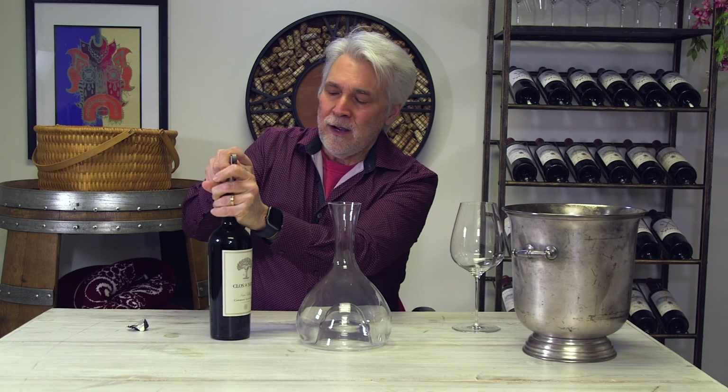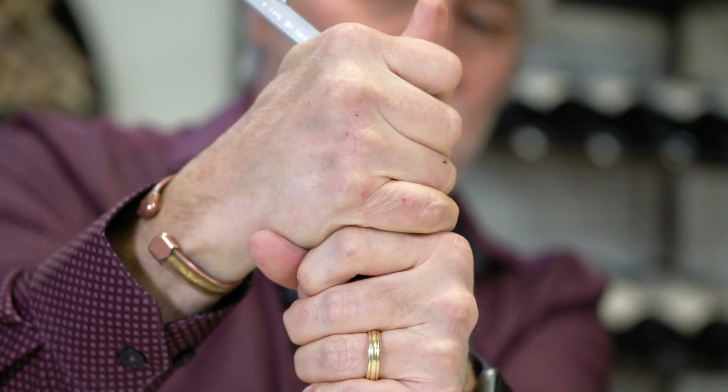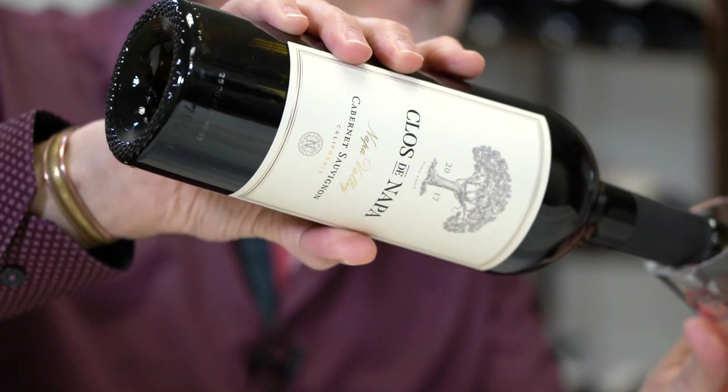This wine is 93% Cab, 4% Merlot, and 3% Petit Verdot.